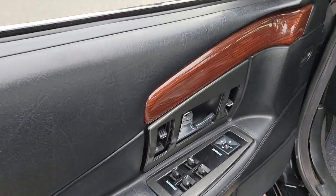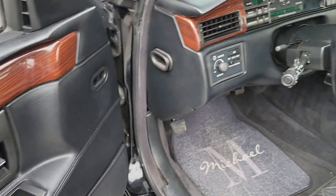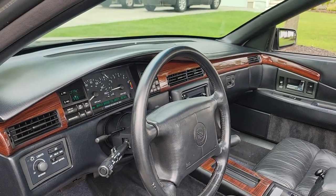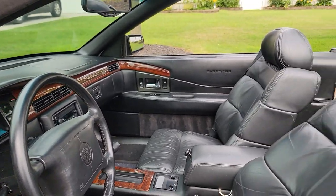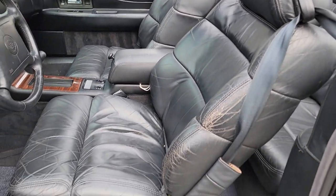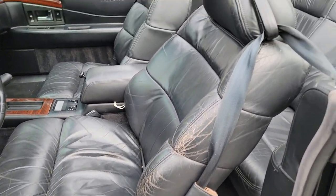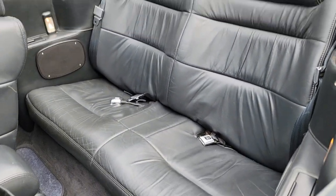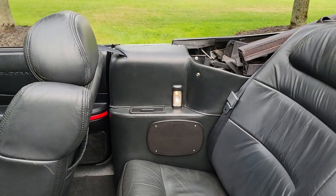It has power locks, windows, mirrors, tilt wheel, and Twilight Sentinel automatic lights — they come on automatically. Power seats are also heated, high and low. Plenty of room in the back for the kids. Pile everyone in here and go to the beach — the stereo rocks.